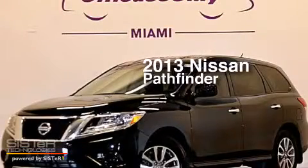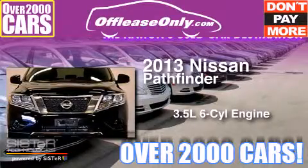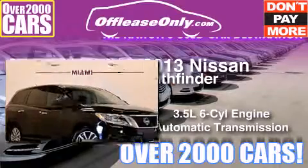This is a 2013 Nissan Pathfinder. It has a 3.5-liter, six-cylinder engine and automatic transmission. Plus having just come off lease, this automobile is in like-new condition.